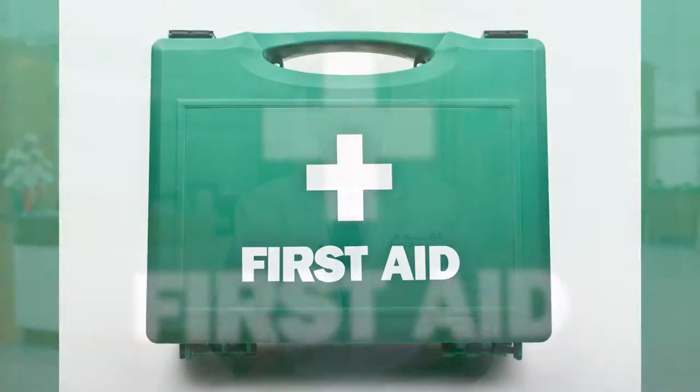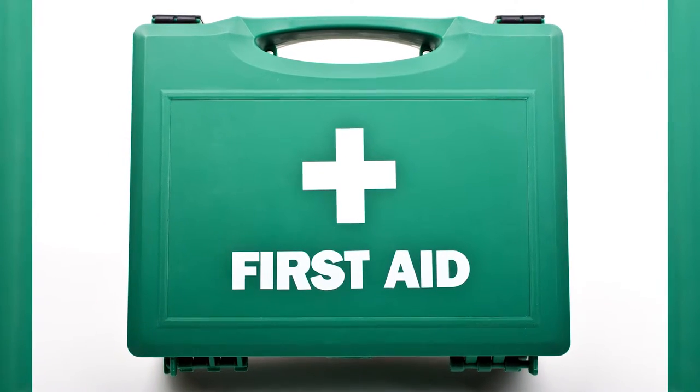Everybody should have a first aid kit. In that first aid kit you need the routine stuff: band-aids, cleansing ointments and that kind of thing.